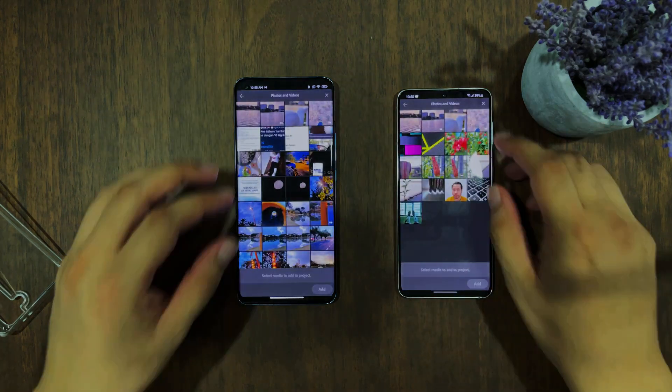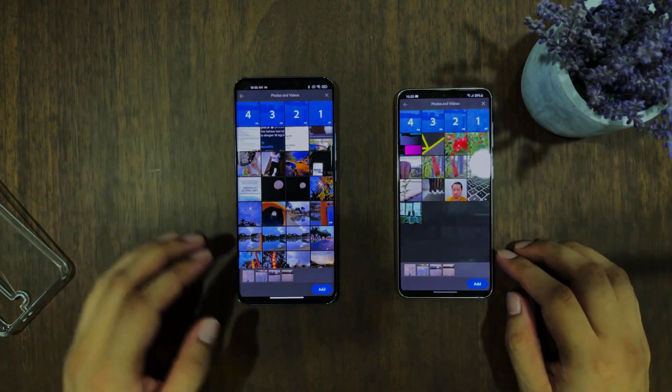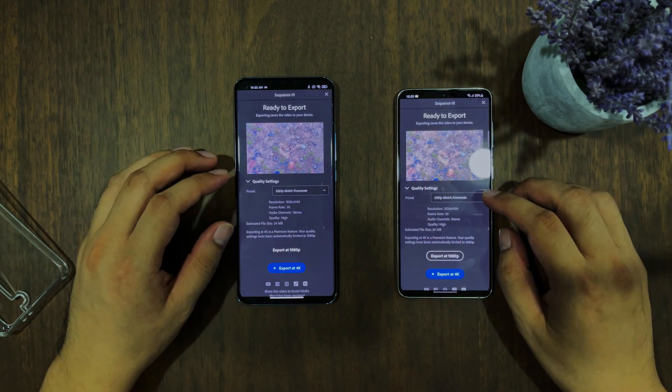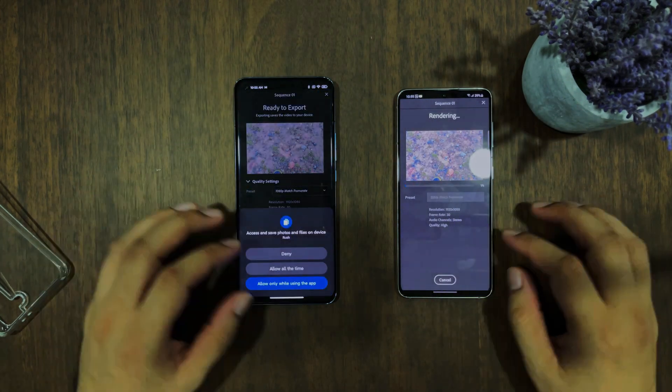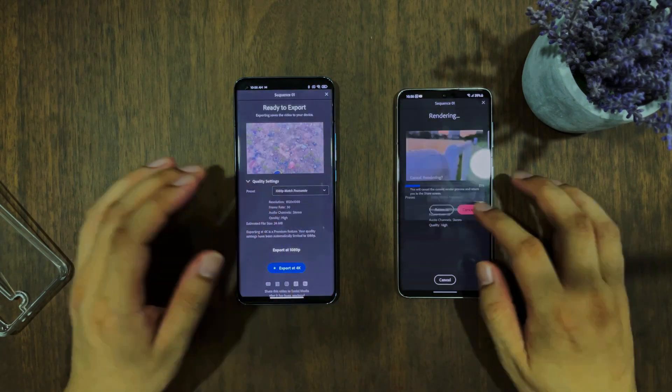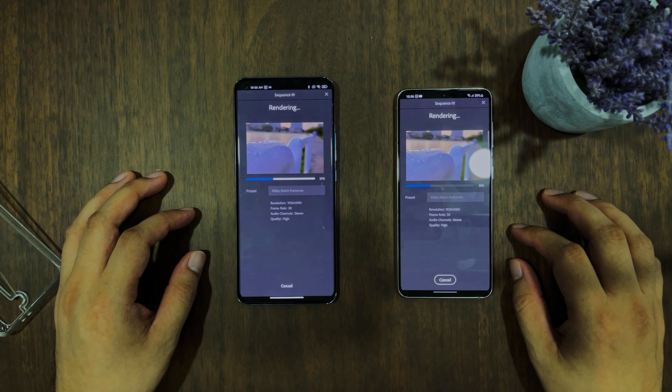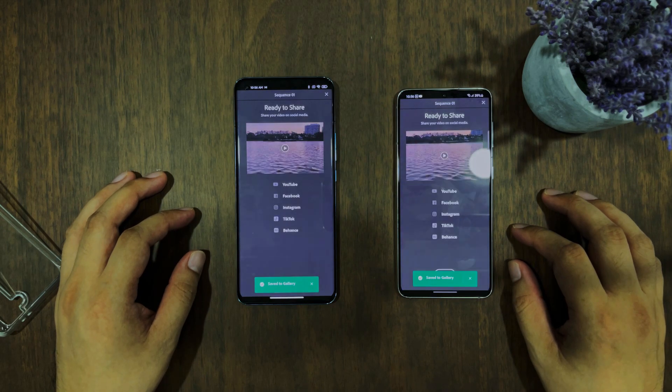The third test is exporting a 4K video using Adobe Premiere Rush. I used four sample 4K footage clips and exported to 1080p — Adobe Premiere Rush charges a significant fee to export in 4K, so I had to use 1080p. Both devices finished exporting at roughly the same time, so the performance difference here is quite negligible.